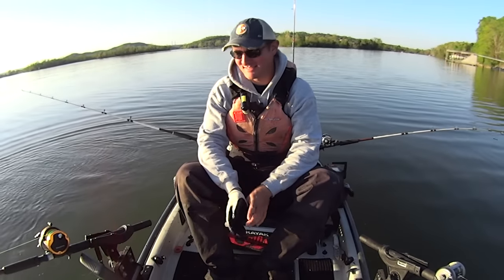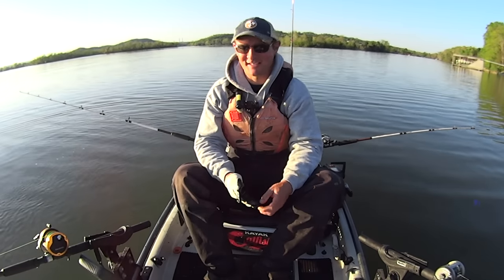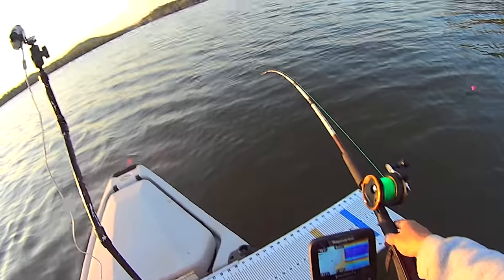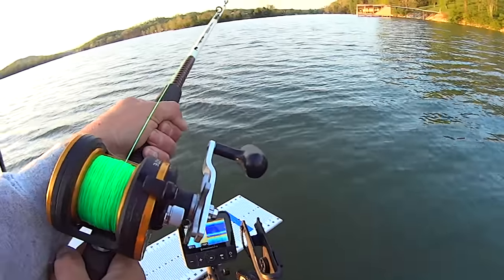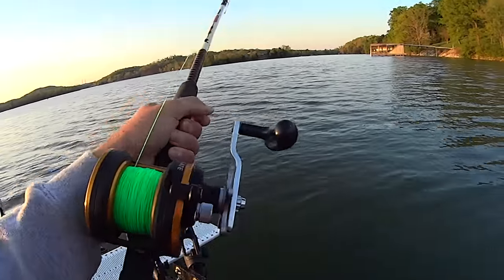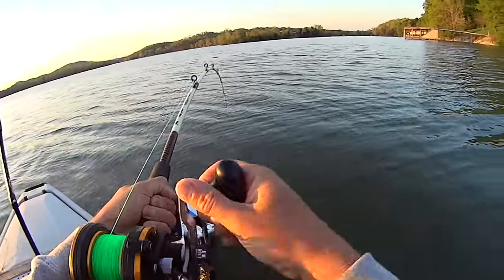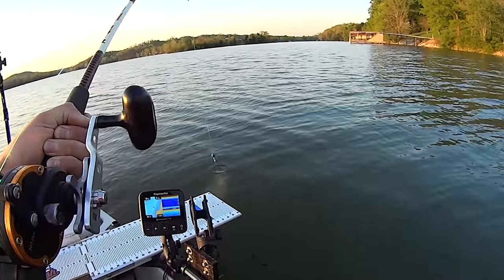That one ate a gizzard shad body section so I'm gonna put another one down there - who knows, we might get another one tonight. There's the next bait going down - old gizzard shad body section. Look at that one pull man! Heck yeah, that's on that crappie head right there y'all. Love seeing that bait go down.